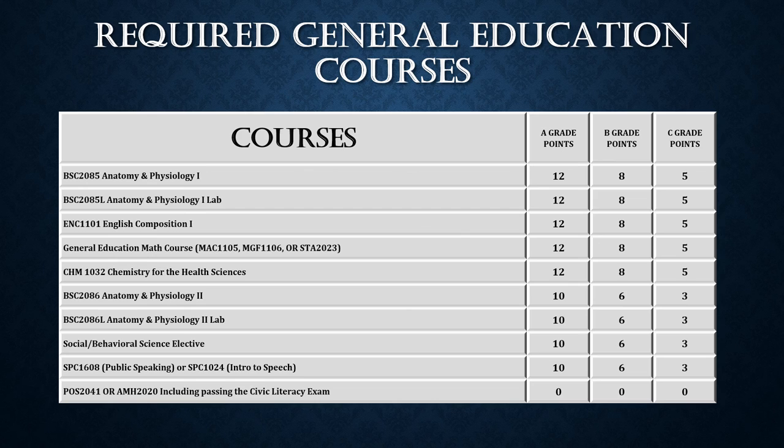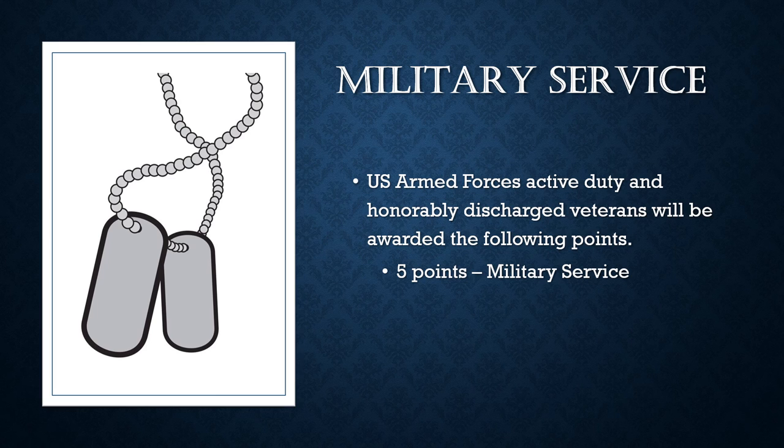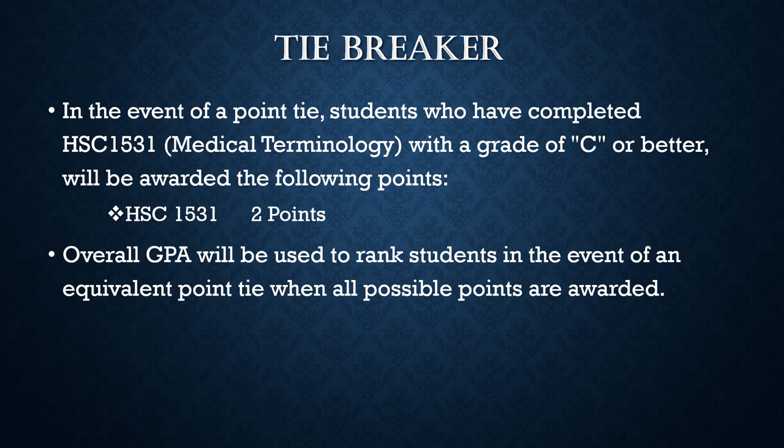Students must also be aware that taking these courses requires the successful passing of the Civics Literacy Exam. Please note the point total in relationship to the grades received. In deference to our military, five points are awarded for active duty and honorably discharged veterans for their military service. There is a sequential method to ensure a point tiebreaker — the first being that students completing the medical terminology course receive two points added to their total points.